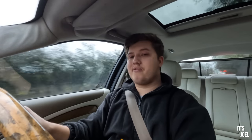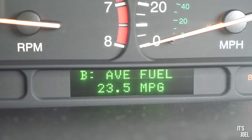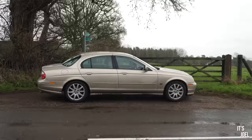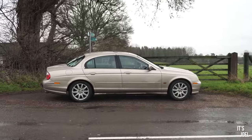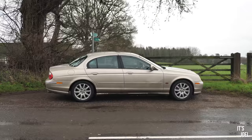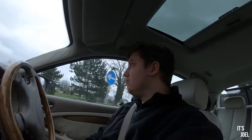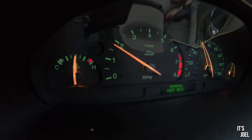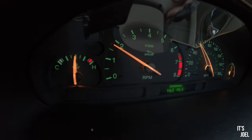It's also relatively frugal when you want to be. Over a thousand miles or so — I've reset the trip computer — we've averaged 23.5 miles per gallon, which I think is very respectable considering the size of the car, the size of the engine, the age of the car, and the sort of driving I've been doing — probably 50/50 between motorways and in-town driving. From motorway runs, if I was to just sit on the motorway and drive to Scotland, close to 30 mpg would be the figure.